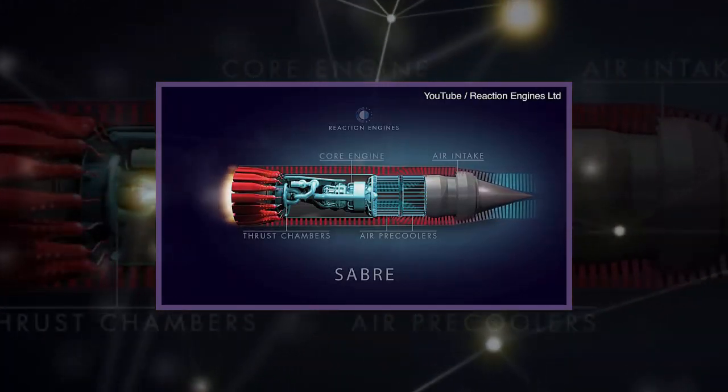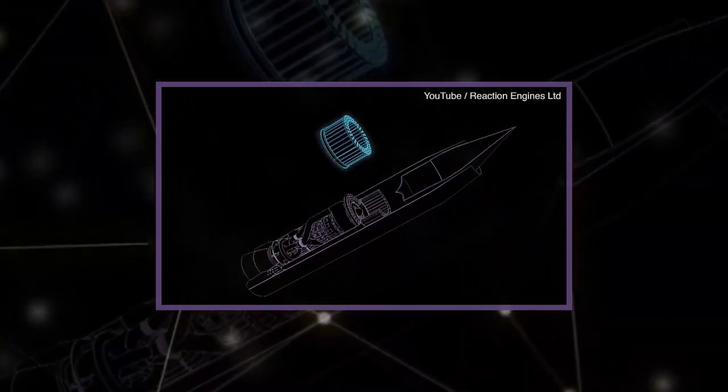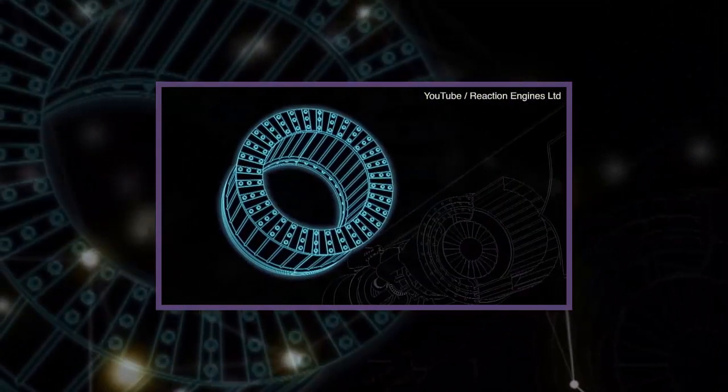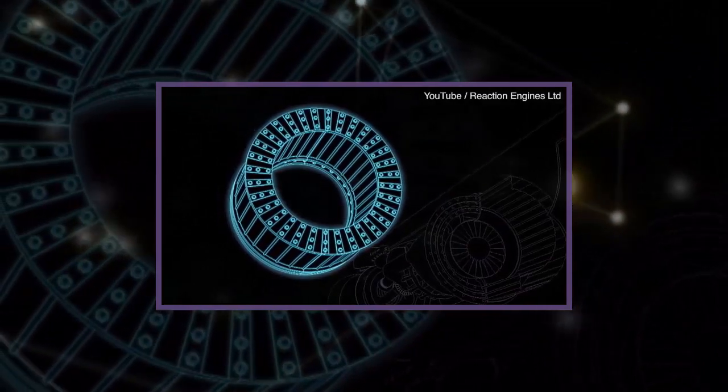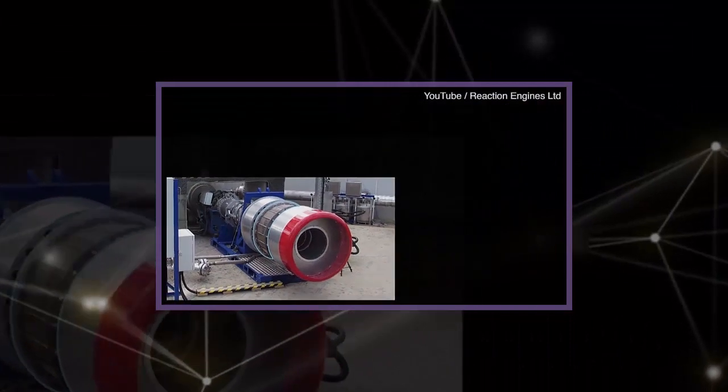The breakthrough test was conducted at the company's newly opened TF2 test facility at Colorado Air and Spaceport. It comes 30 years after Reaction Engines was formed in the UK around an engine cycle concept to enable access to space and hypersonic air-breathing flight from a standing start.